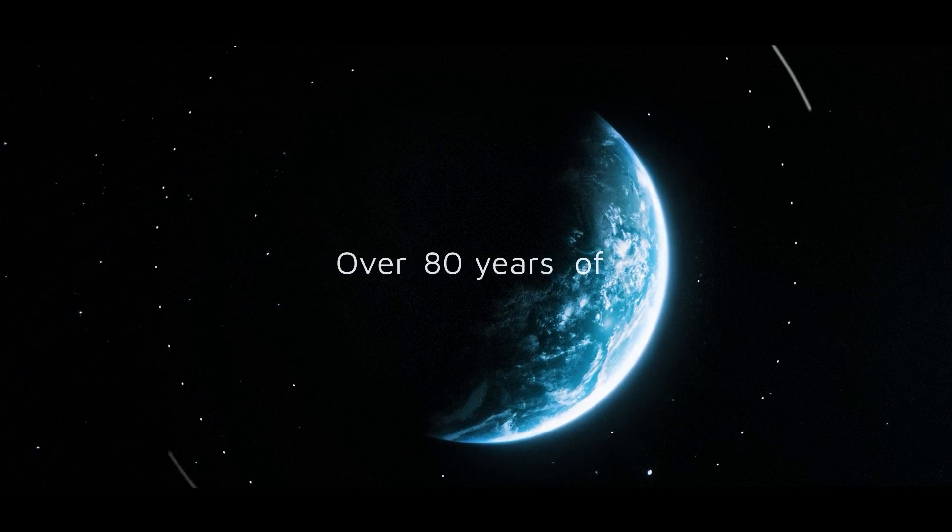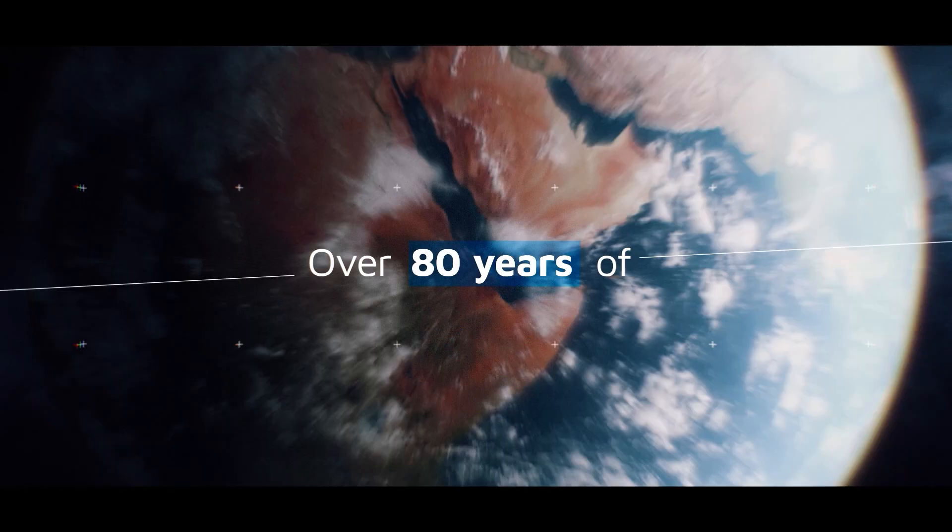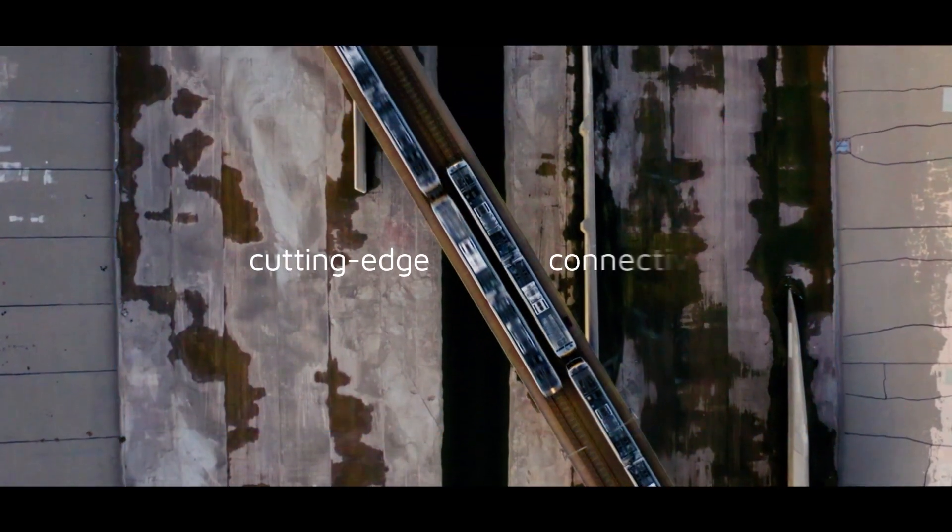For over 80 years, as pioneers of progress, we've been pushing the boundaries of possibility, advancing the world through cutting-edge connectivity.